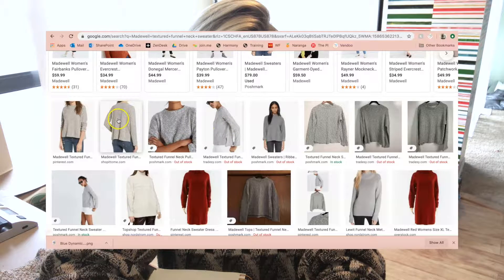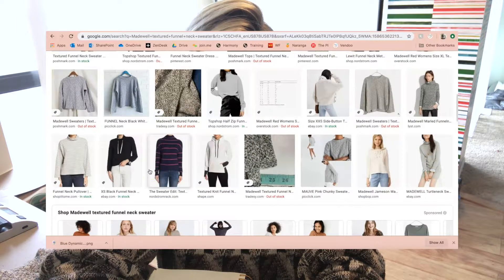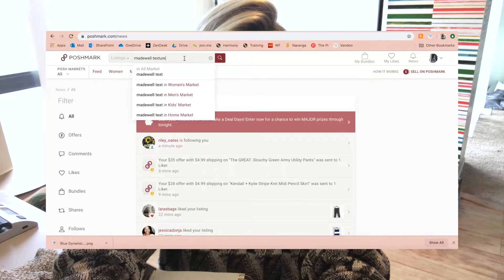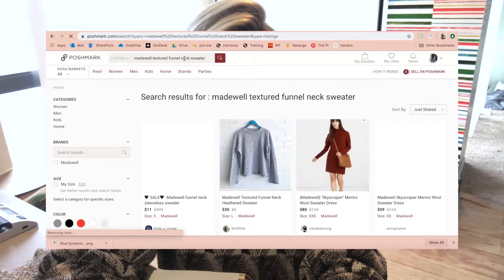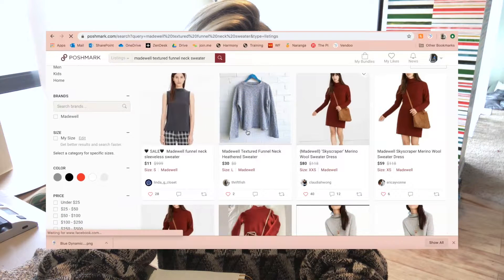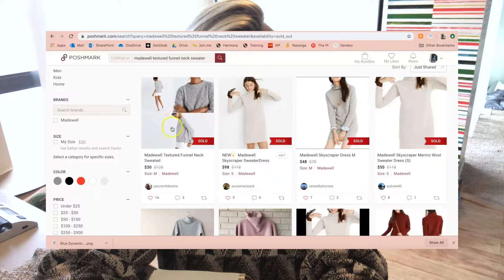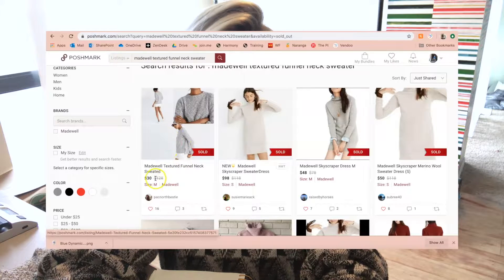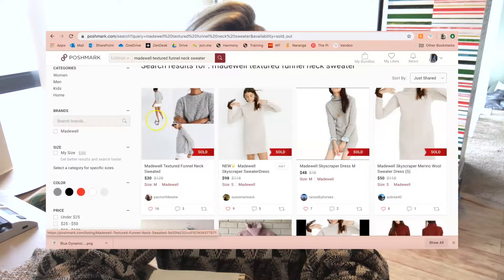We see a Shop It To Me and a Tradesy listing but not much else from retail sites — that's okay. I'll still use the style name in my listing. Over on Poshmark searching 'Madewell Textured Funnel Neck Sweater,' one listing says it retailed for $128, which is pretty common for Madewell items, but I don't have enough to back that up so I'll probably leave the retail price out. We do have access to a stock photo and the style name so it can be easily searched.